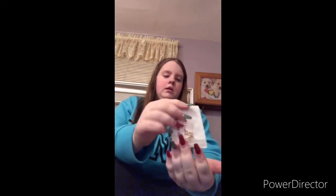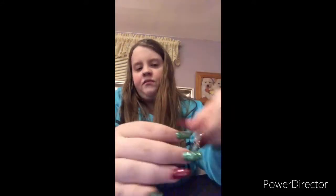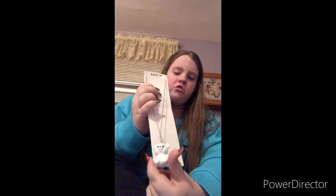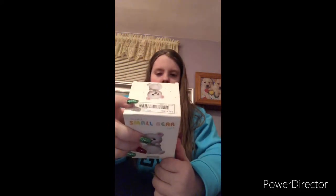I got another anklet which says '2005' on it — that's the year I was born. I also got this little bear necklace which is so cute, and speaking of bears, I got this bear nightlight. It does not come with batteries — it says it comes with batteries but it does not.